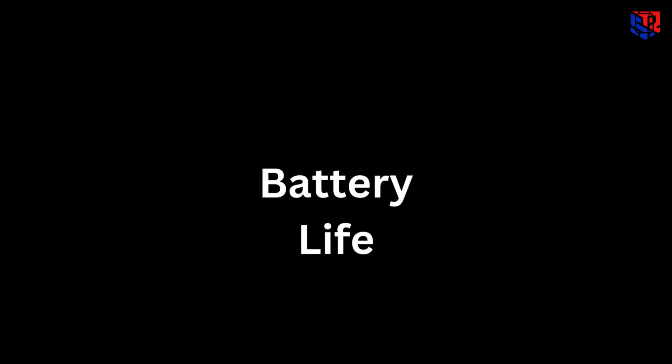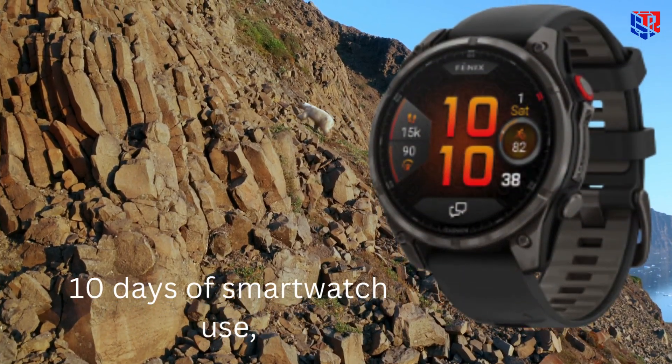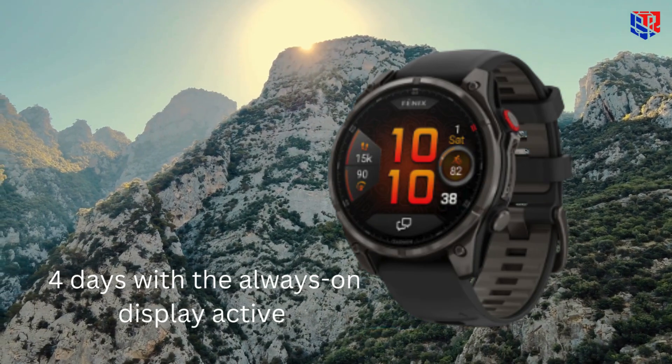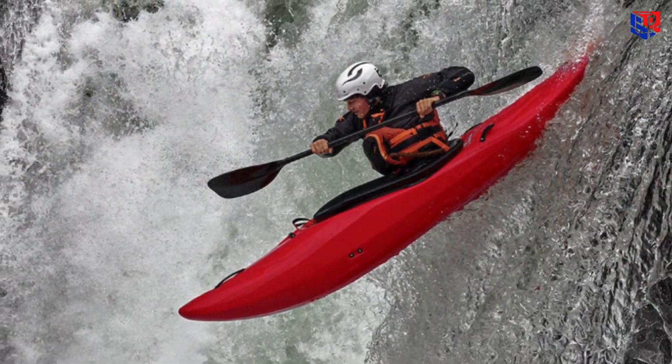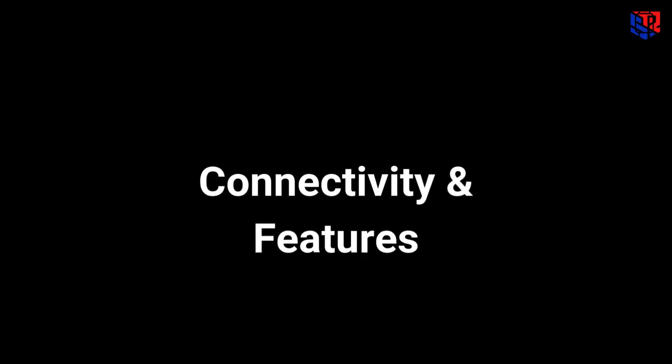So what about battery life? Such brightness does come at a real cost. You are looking at around 10 days of smartwatch use, and only about 4 days with the always-on display active. That's a steep battery drop, especially compared to other models.